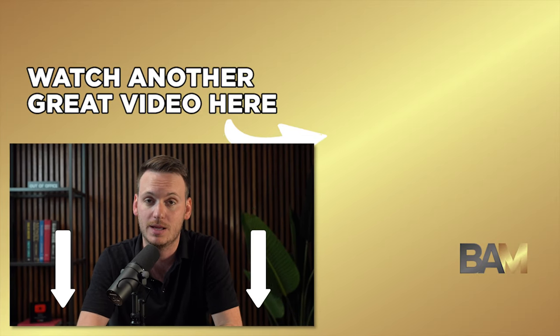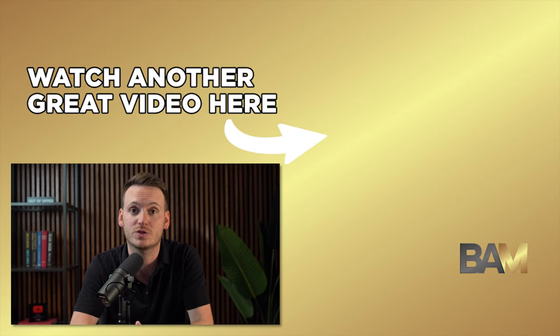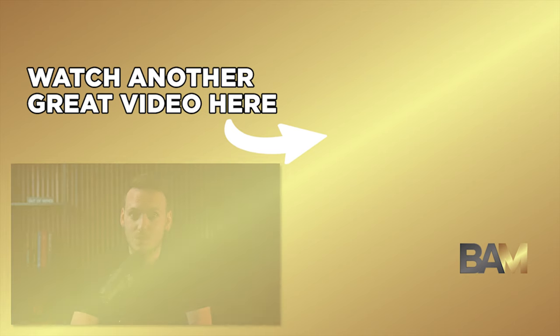So there you go — those are four tweaks you can make to your listing presentation. If you have any questions about anything I talked about in this video, please let me know in the comments below. I'll hang out there and answer everything. Thank you so much for watching. My name is Tom Story, and I'll see you next week.